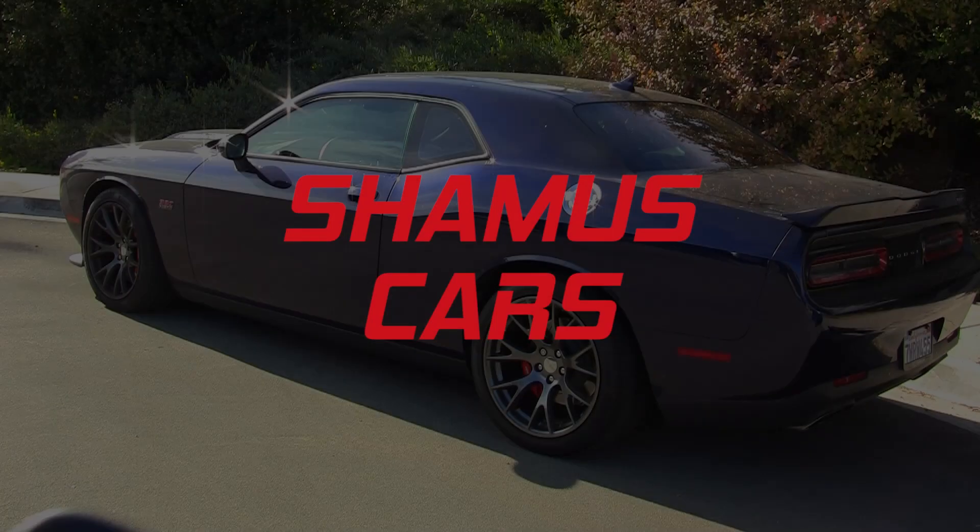Hey guys, Seamus Brown here. Today's video is about the Dodge Challenger's remote start. What do you do when the remote start isn't working? When it starts and stops right away? When there is a problem with the remote start disabling itself?